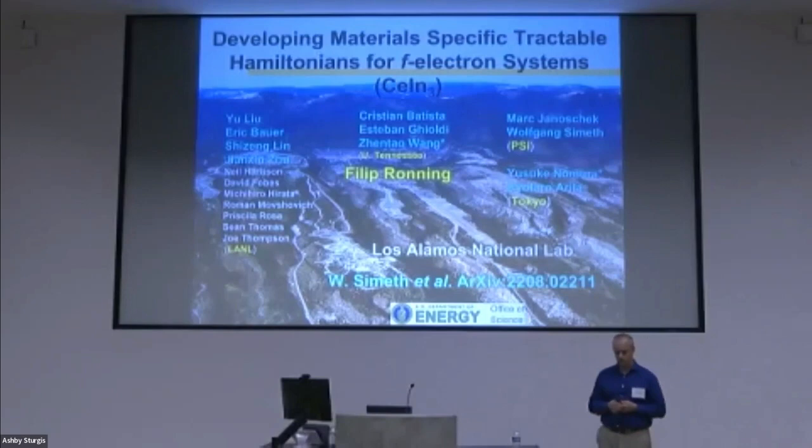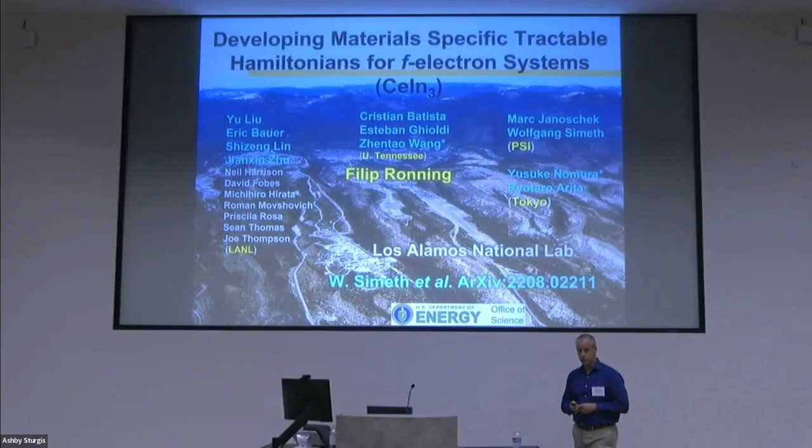Details of what I will present today you can find in this archive, and of course I'd like to thank the DOE for funding this work.